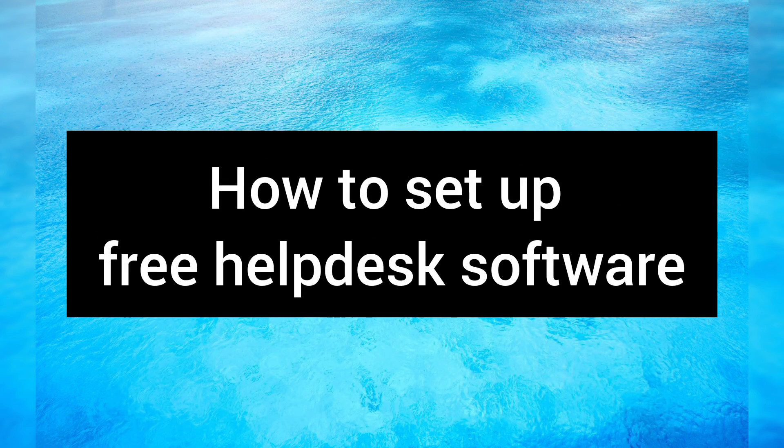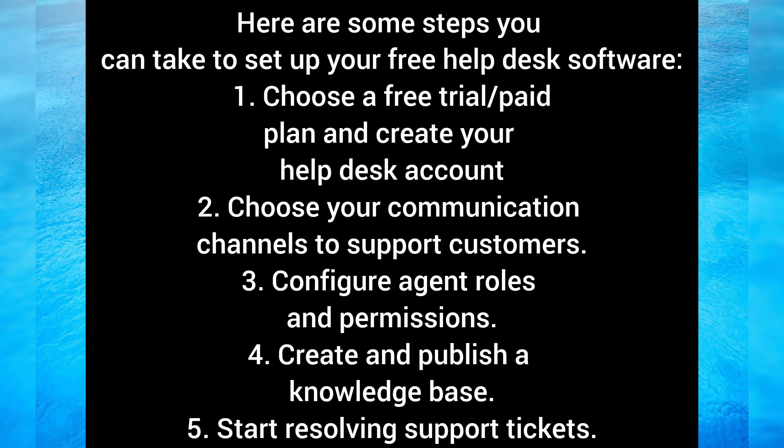How to set up free help desk software. Here are some steps you can take: choose a free trial or paid plan and create your help desk account; choose your communication channels to support customers; configure agent roles and permissions; create and publish a knowledge base; and start resolving support tickets.